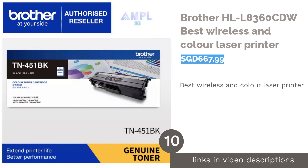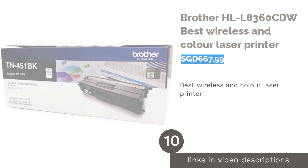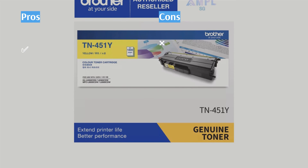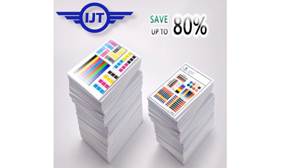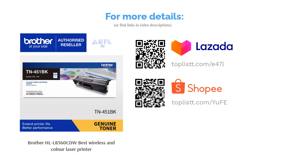The next product in our list is the Brother HLL 8360CDW, Best Wireless and Color Laser Printer. The Brother HLL 8360CDW features a super-fast print speed of 33 pages per minute with a high-capacity toner cartridge to last you up to 4,500 prints, so you're able to do massive print jobs without the printer breaking a sweat. Moreover, the touchscreen display can also be linked to cloud servers such as Dropbox, Google Drive, or Microsoft OneDrive accounts for seamless printing without a computer.